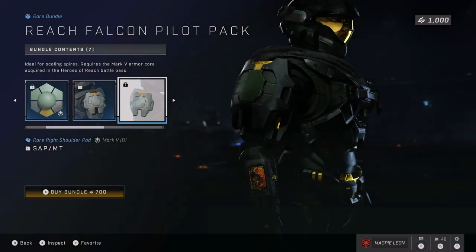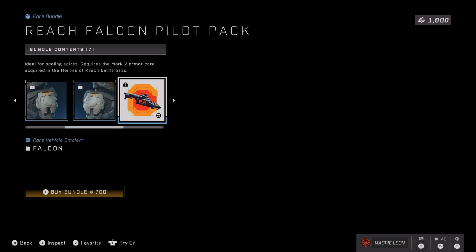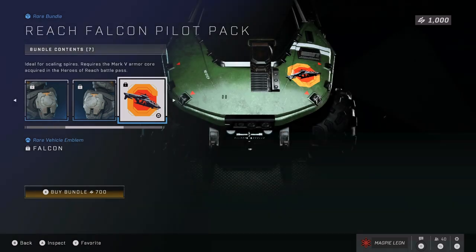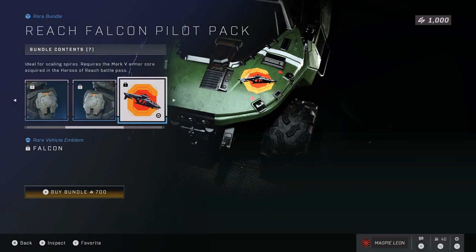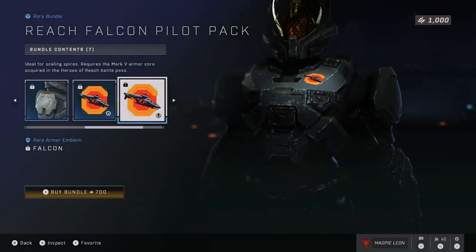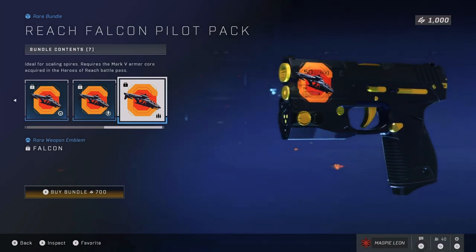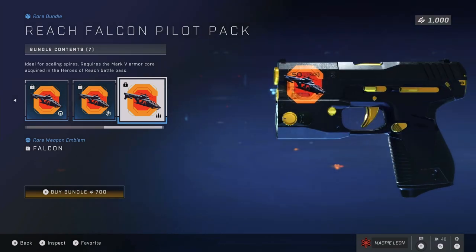At 700 credits this isn't an awful bundle. However, its issue is the fact that you get items for the Reach armor core, which you can only get in the battle pass. So when you think about it, this 700 credits is then taken up to 1,700 because you have to have the battle pass to be able to use the main selling points of this bundle — the armor coating and the shoulder pads.